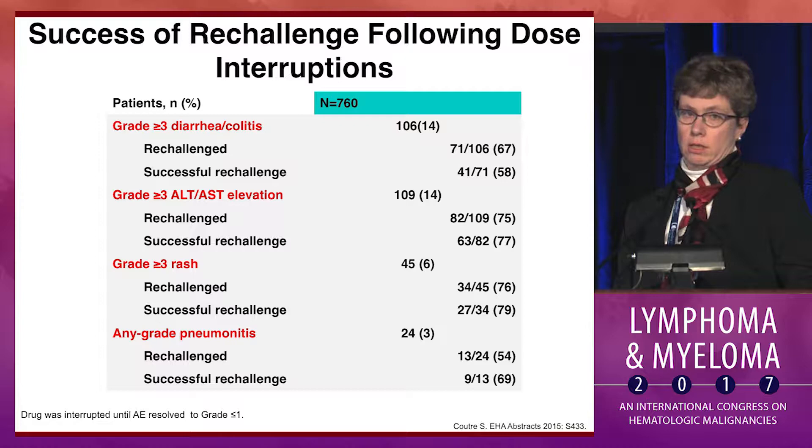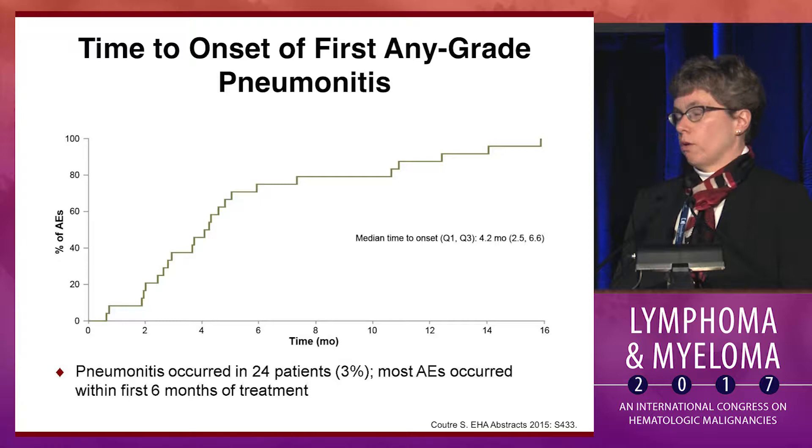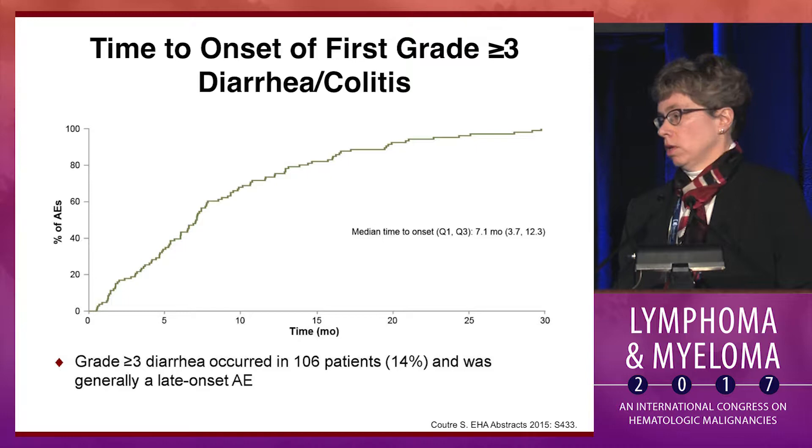The steroid responsiveness of many of these side effects suggested that they were autoimmune, which we'll be discussing throughout this talk. To underscore the fact that some of these events are late: pneumonitis occurred at a median of four months on drug in this relapsed refractory population, and diarrhea occurred at a median of seven months, although it can actually occur at any late time, even after a couple of years on drug. In my experience, it's sometimes triggered by an infection like C. diff or a bacterial infection, which may segue into the more inflammatory autoimmune diarrhea.